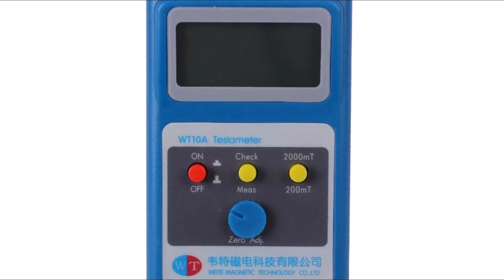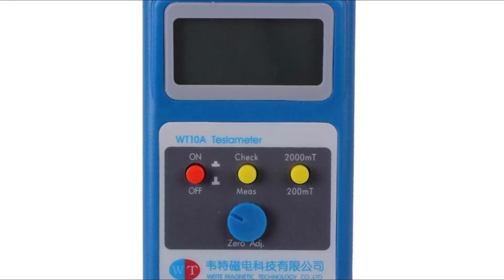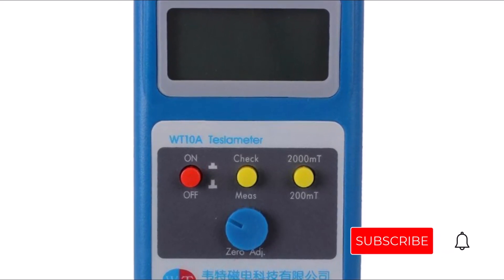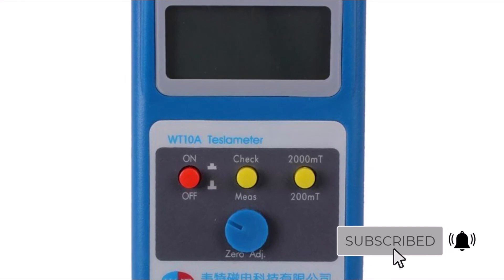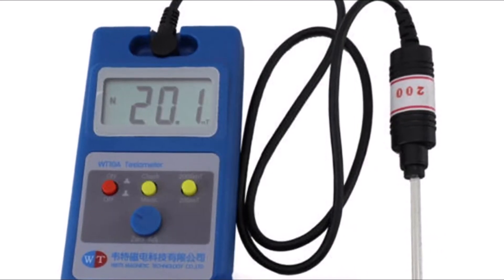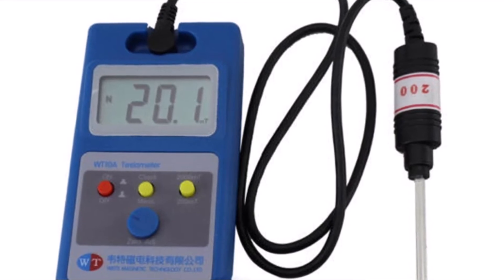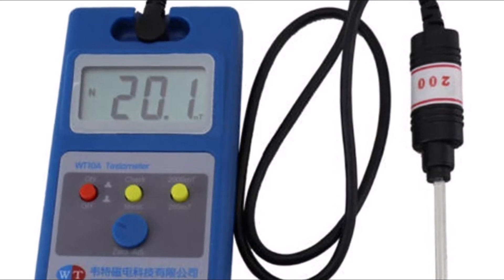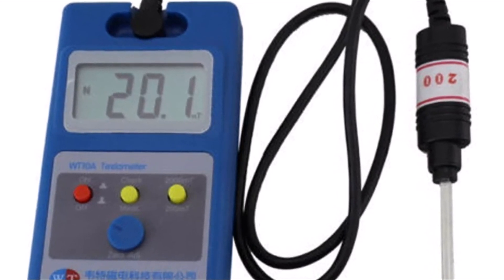A Gauss Meter Tesla EMF Meter is an instrument used to measure the magnitude of the electric field in volts per meter. They are also known as EMF meters. The meter contains a coil of wire that creates a magnetic field when current flows through it. This magnetic field interacts with the electric fields present in the environment, which causes a voltage to be induced in the coil. The strength of this voltage is proportional to the magnitude of the electric field at that point.